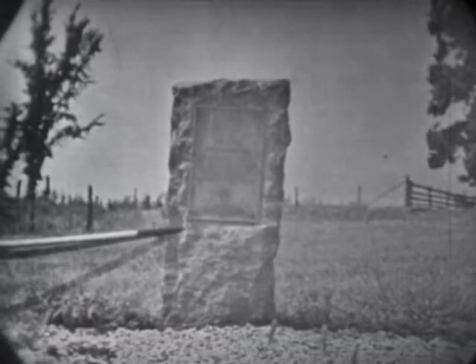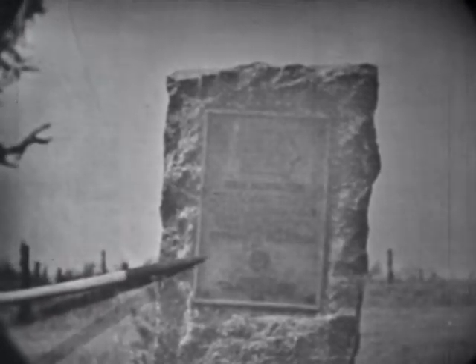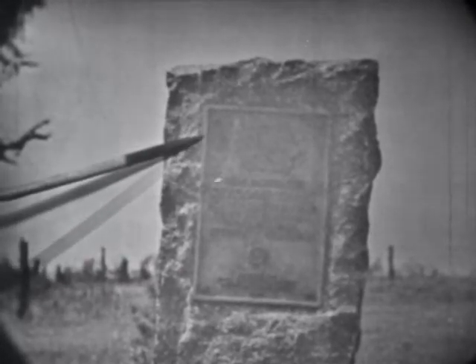Here is another historic site marked by the Marion chapter of the DAR. This is a marker on Iowa 14 on the way to Red Rock, about halfway between Knoxville and Red Rock. This marker, dedicated in June of 1957, has this message: 'Here passed the Dragoon Trail blazed in 1835 by the first U.S. dragoons under Colonel Stephen W. Kearney. DAR, June 11, 1957.'